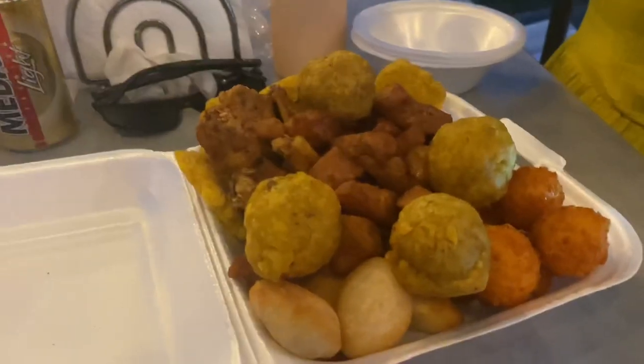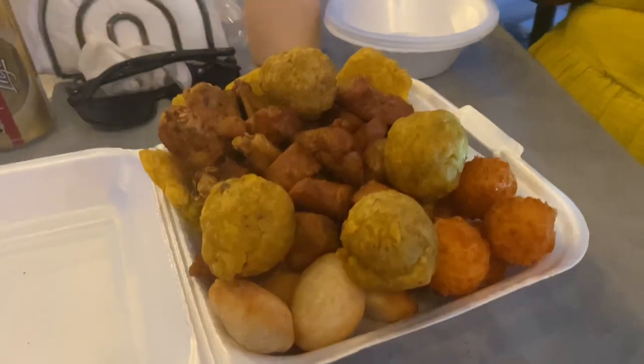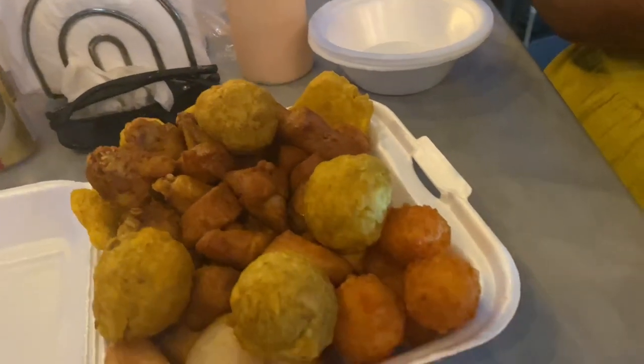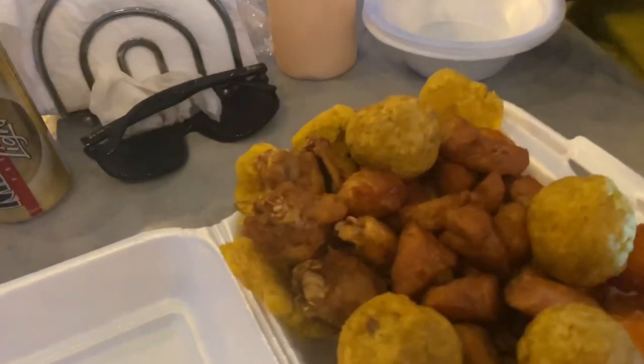The food finally arrived here at La Picadera. We ordered the picadera, which is a sampler of some of the best street foods on the island. Here we go — this looks so good. We have a bolita de mofongo, alitas, chimbos, chicharrones, and carne.